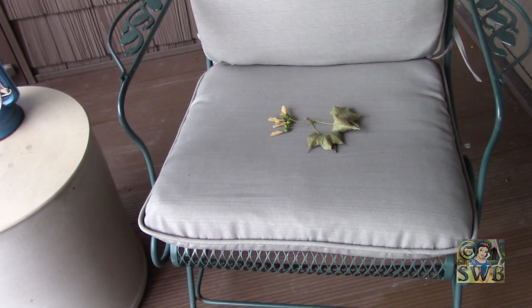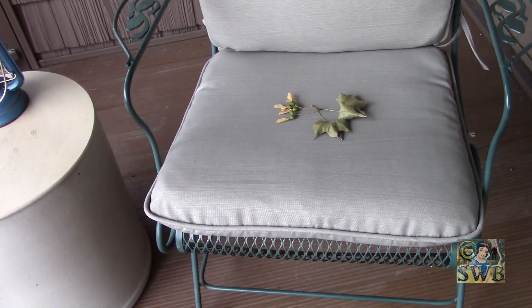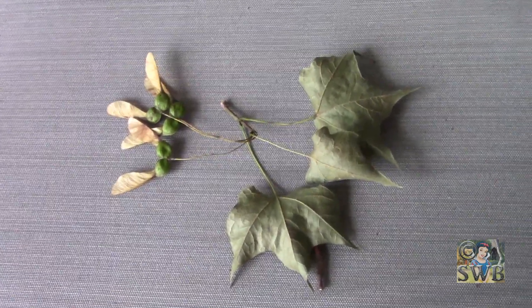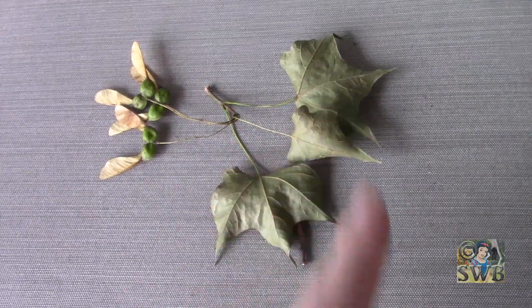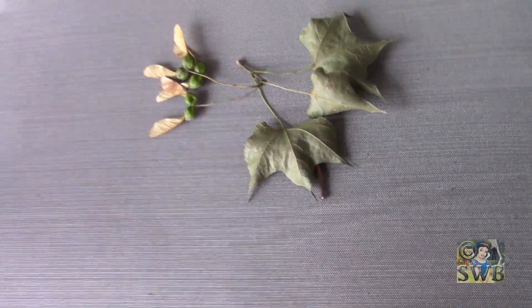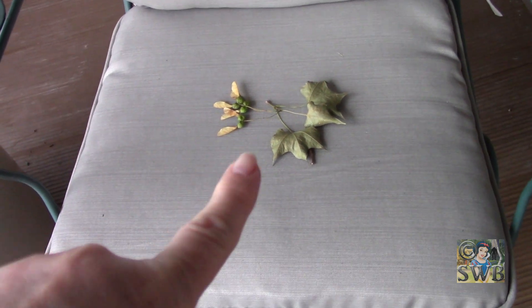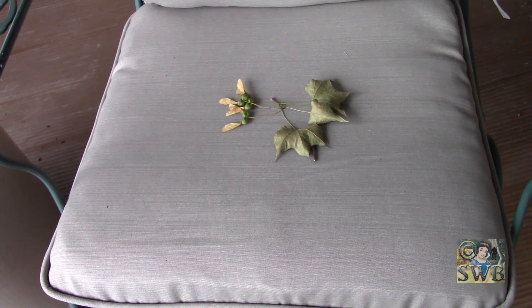If this was on my chair and not exactly in the middle and laid out like this, I probably wouldn't think it was from them. But it is exactly in the middle and it's laid out perfectly. There's three of these — helicopters, whatever you call them — and there's three leaves, and look how they're laid out so beautifully. And I see a stick underneath. Yesterday somewhere in the yard I saw something very similar to that and thought 'that's cool,' and I don't remember where. But now here it is in my chair.